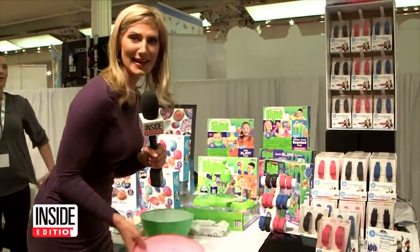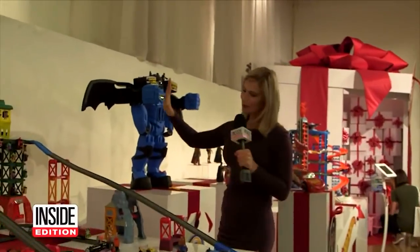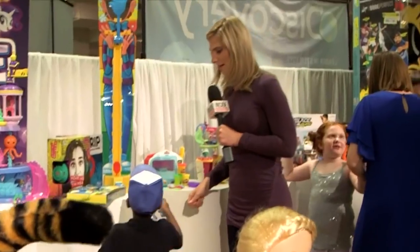Toys. Slime. Toys. Hey, Batman. And more toys. I think those are actually real donuts, though. They're not fake. As far as the eye could see, it was every kid's dream.